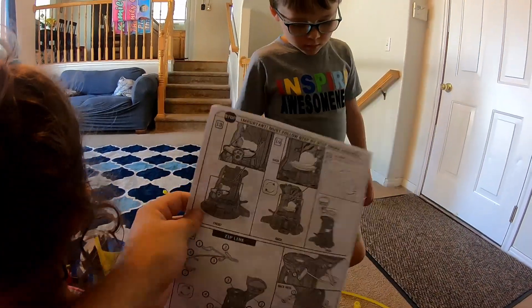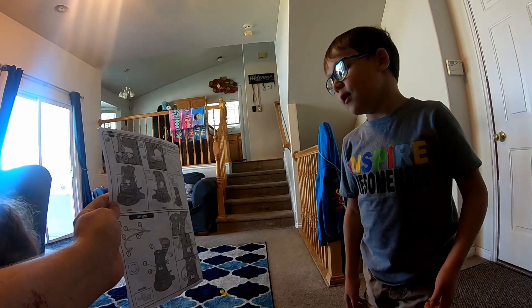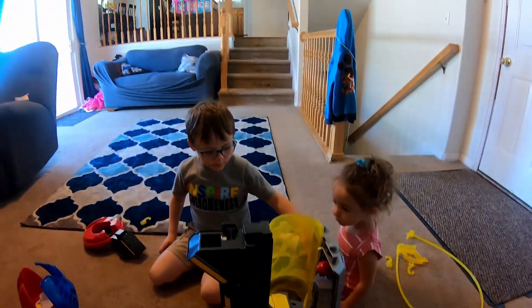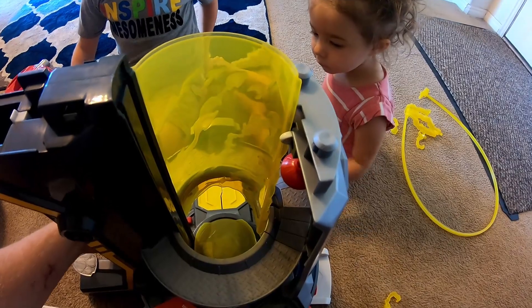How does this look to you guys? Does that make sense, Parker? I don't know. Okay, I'll get the screwdriver, you get the batteries. Look, there's the elevator — that's where Chase goes.